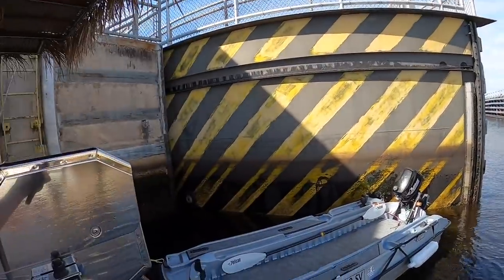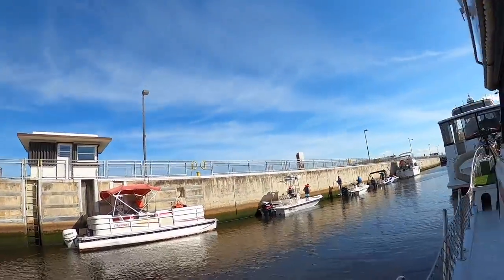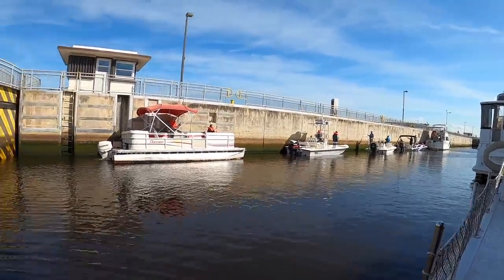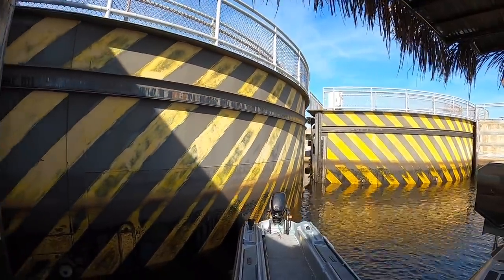That wall is dirty, dirty, dirty. But pretty neat that I'm tied off nicely. Maybe I'm just a simple guy but the mechanisms that make up these locks always make me marvel at their ingenuity.